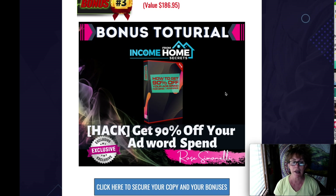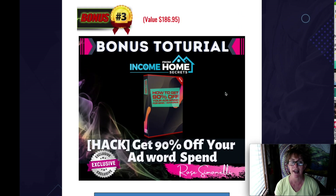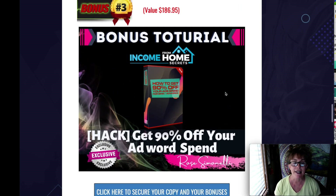This one is get 90% off of AdWords. That can be really expensive alone. And Jono Armstrong is going to teach you how to get 90% off. That is just such a great value. He's got that at $186.95.